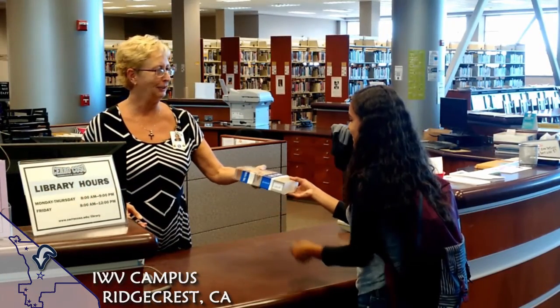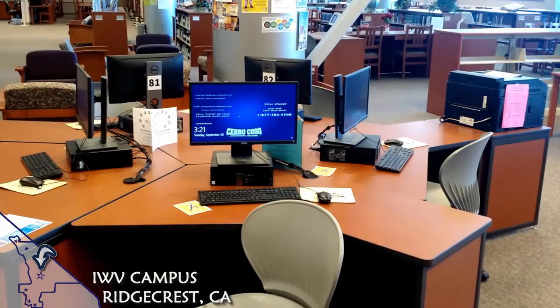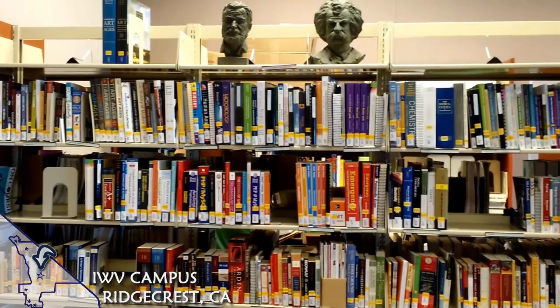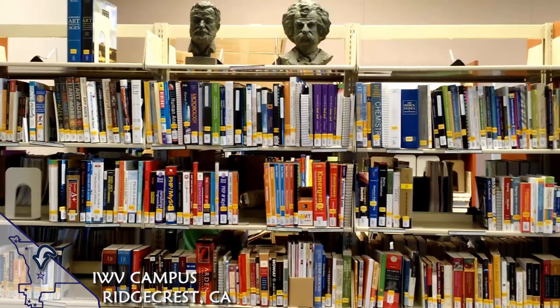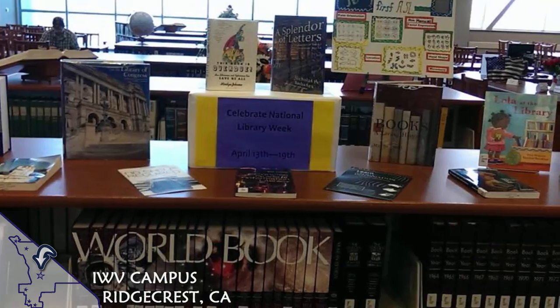Many students use the LRC to get help from library staff. Plus, there are places where you can study and use computers. Though all of our library sites have a reserved textbook collection which you can use when you visit, the library in the LRC has the largest collection, along with a large reference collection.